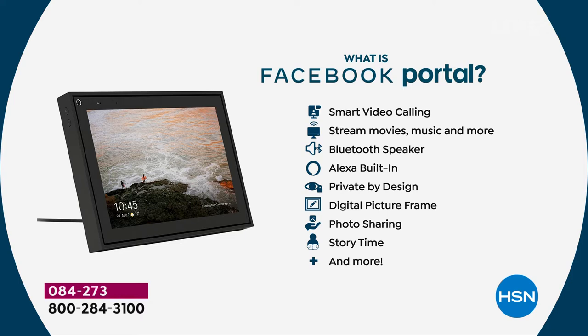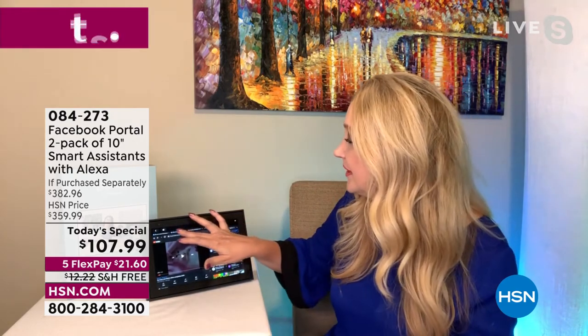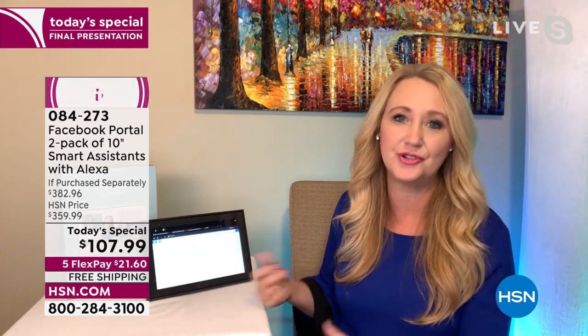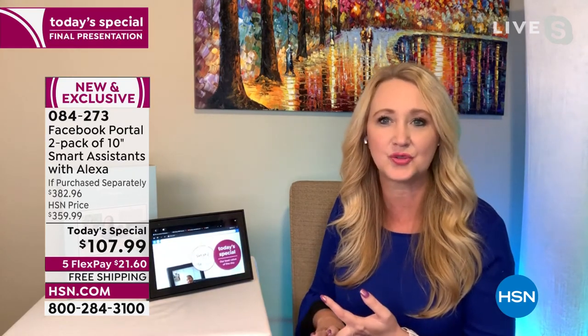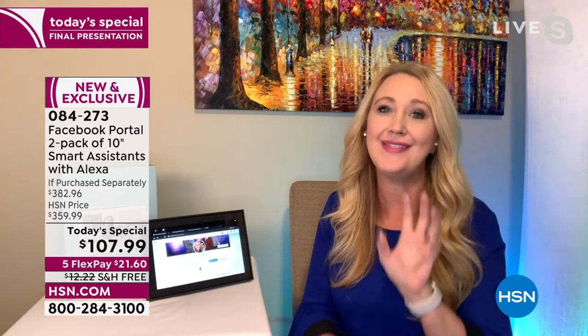YouTube is here so you can watch videos with the kids — educational or cute pet videos. You've got the HSN live feed and QVC too. Go into your Facebook page — it's limitless what you can do with Portal. But really, I think that follow feature with the smart camera and the zoom voice feature and the sound quality really set it apart from all the other products out there. You feel immersed — you feel like you're in the same room with loved ones.